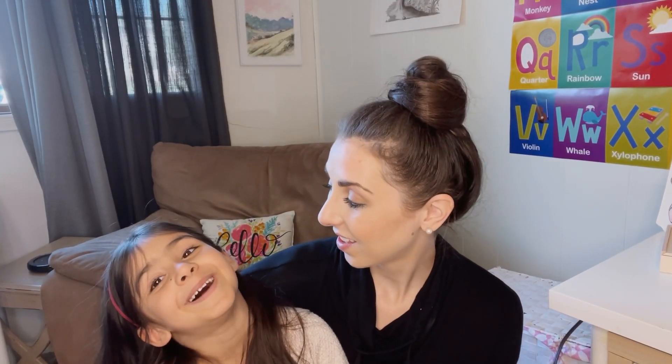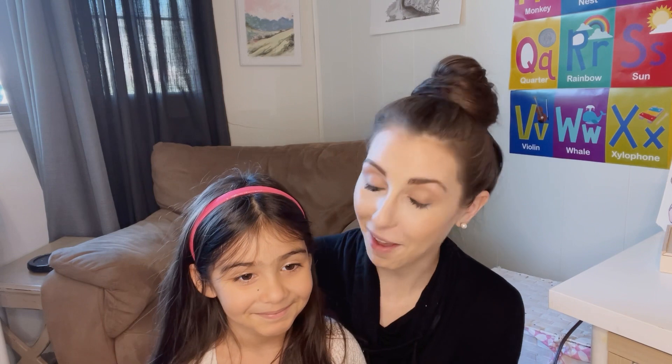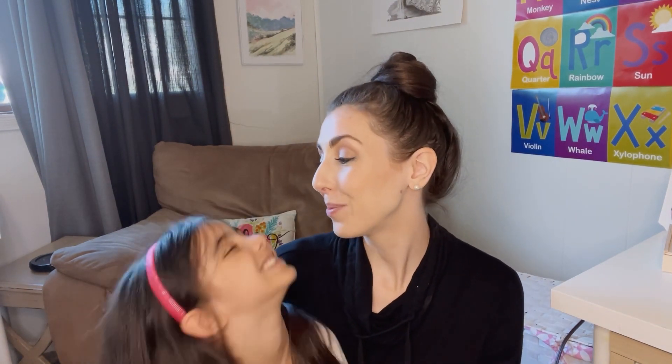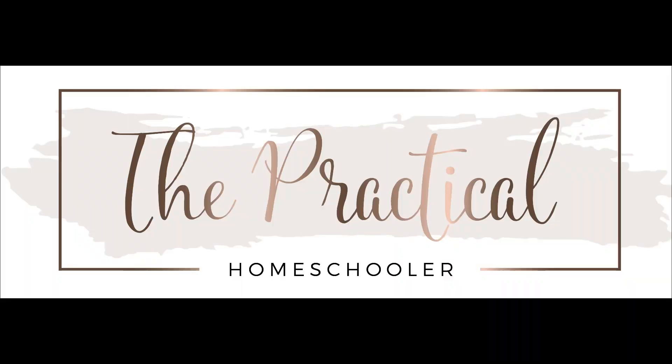Thanks again. Let me just say an opera. Na na na na na na na na na na. That's the opera? That's it. I hope somebody subscribes. To your video. Bye, bye, bye!